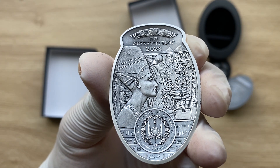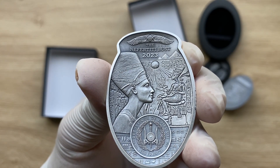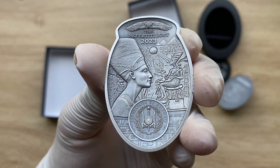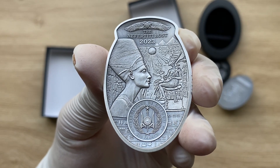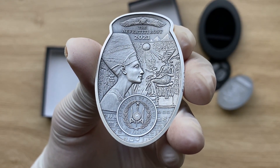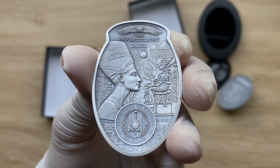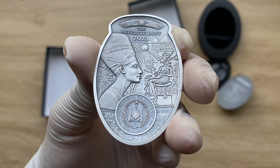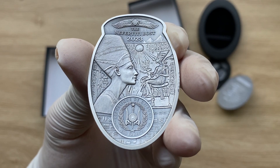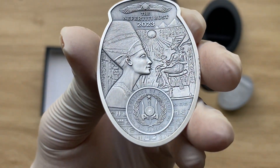Nefertiti is found on her throne, looking intensely at the sun as it shines down on her. On the left of the coin, you can see there is an engraved image of the bust of Nefertiti — just the side view of her. The background is filled with an array of Egyptian hieroglyphics, and the inscriptions on the side of the coin include the Nefertiti bust. The name of the Egyptian queen, 2023 the year, Republic of Djibouti the issuing country, the Coat of Arms, and 200 francs as the face value.